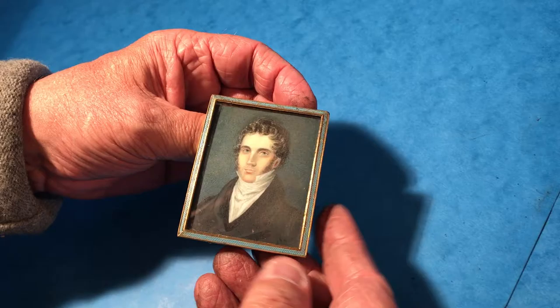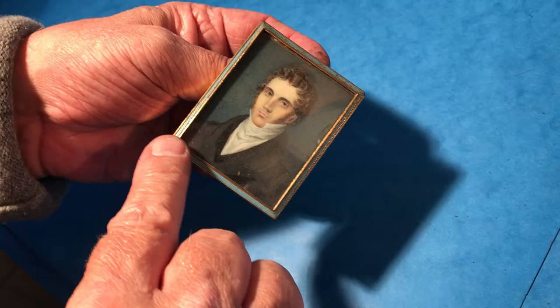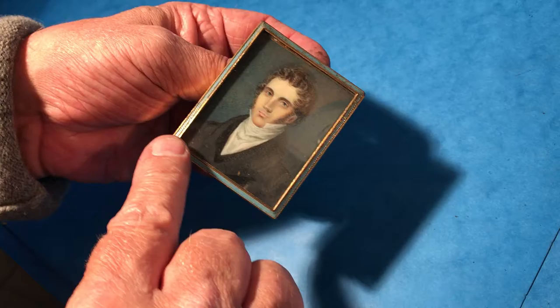This is a wonderful little painted miniature. It's on ivory and dates to around 1800 to 1810, judging by this high neckline on the shirt. It has a little brass frame and then it's got this blue enamel work, and it's completely original.